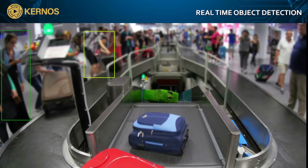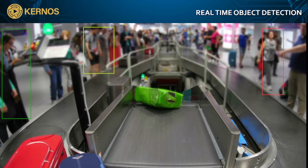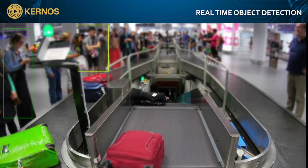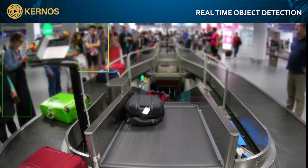Kernos offers proprietary AI facial and object recognition features that will maximize security postures at military installations and outposts, airports, schools, correctional facilities, and businesses.